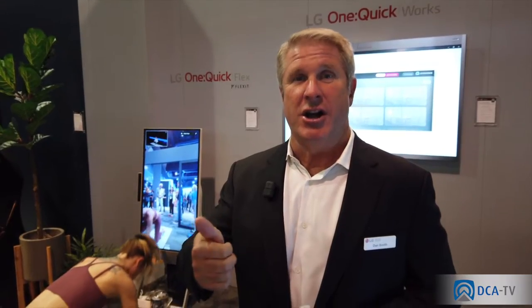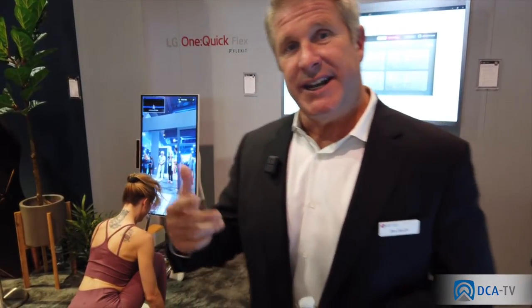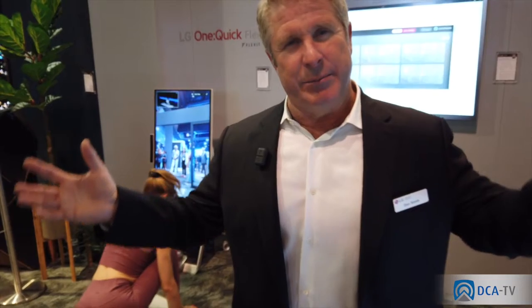So we have the all-in-ones, we have the Cisco compatibility, and then of course in education we need solutions that are bigger but maybe more price-aggressive. Our interactive digital boards, the TR3DJs, range from 43 inch up to 86 inches. They're infrared and they run on Android.